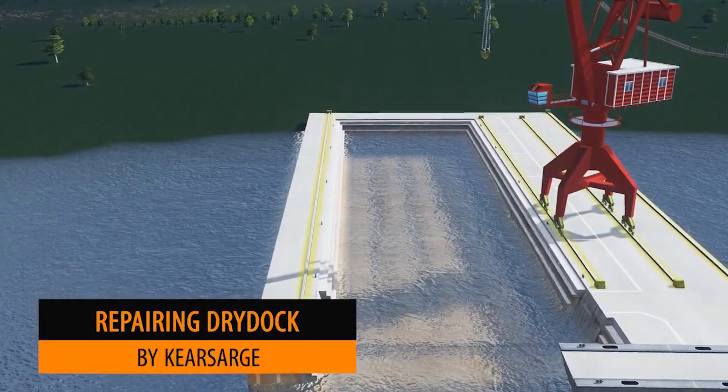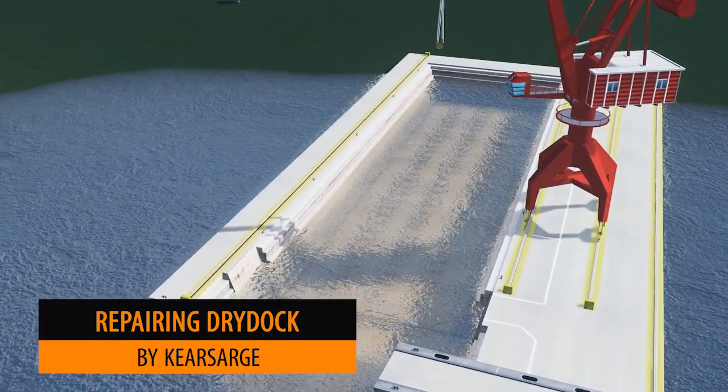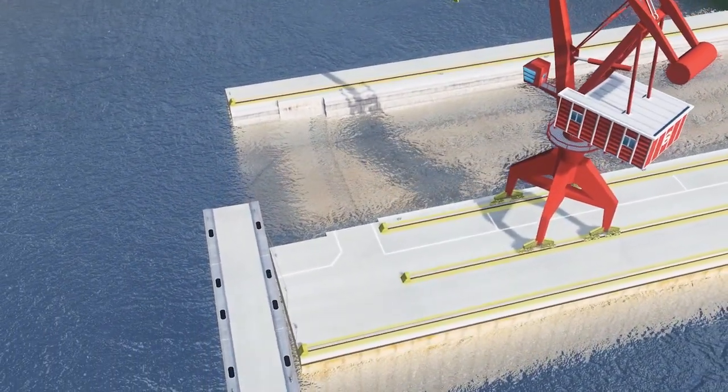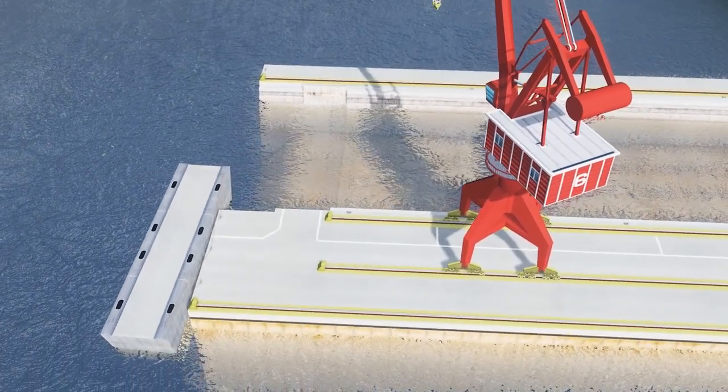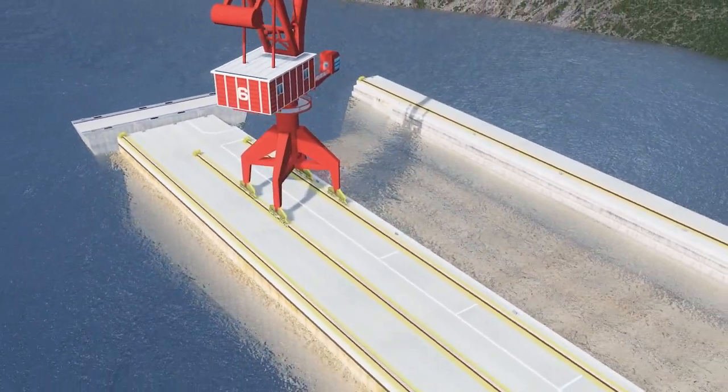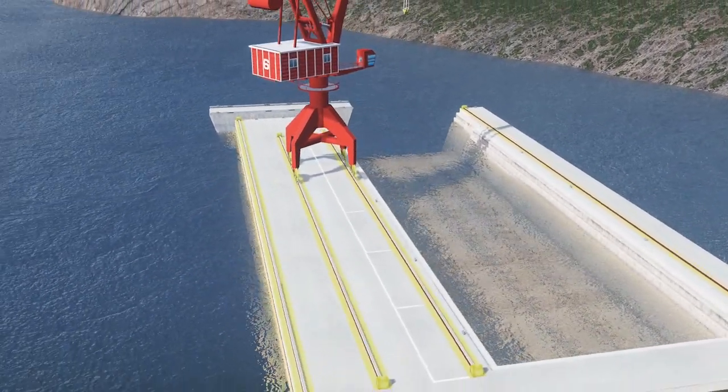Keir Sarge is up next with this repairing dry dock. The dock itself comes in a variety of different versions — some open, some closed — along with these beautiful cranes. There's quite a variety already on his workshop, so if you're looking to build up your harbour, by all means check out his workshop and see what else there is to offer.